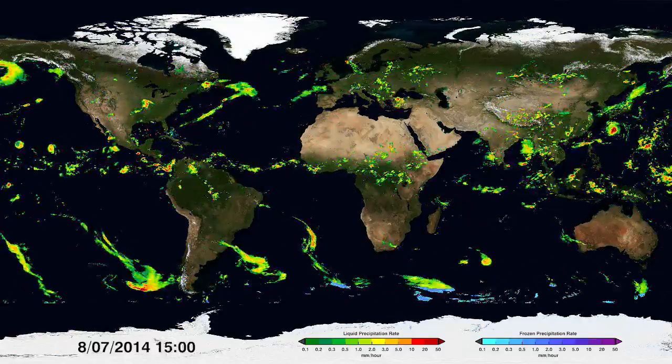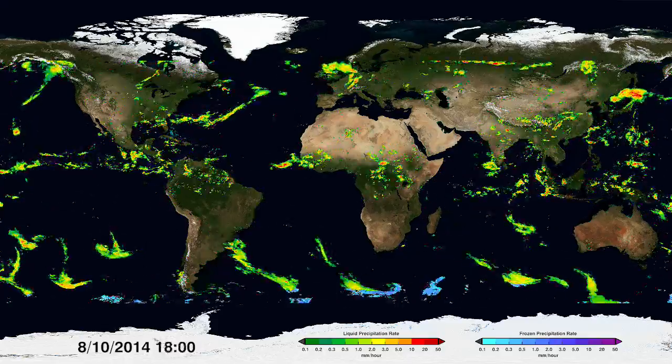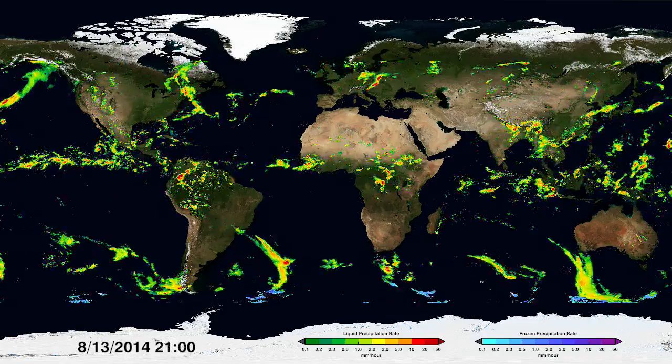Red shows high rainfall, yellow and green shows medium to low. Snow is also shown in blues near the top and bottom, depending on the season. This is the first time it can be measured globally.